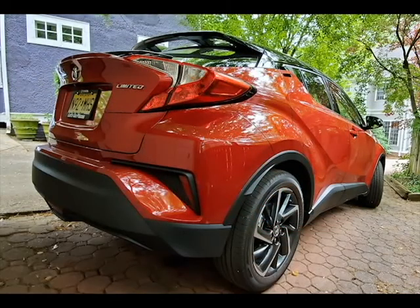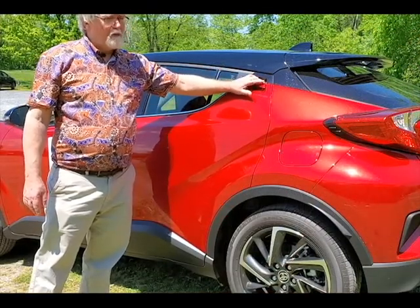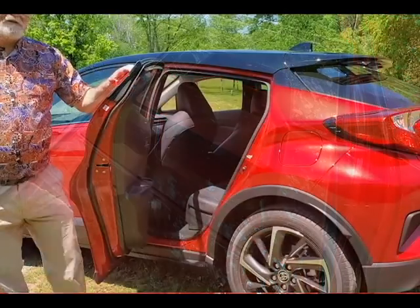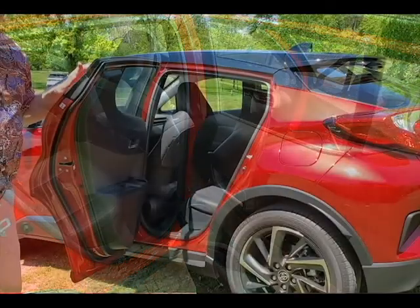What we have been impressed with on the Toyota CH-R is its design, specifically the rear door. This is a little strange looking for what we think of in an SUV or even a crossover — the door handle is in an odd spot. But if you notice on the inside of the car, it does provide a lot of protection if there is a side impact.